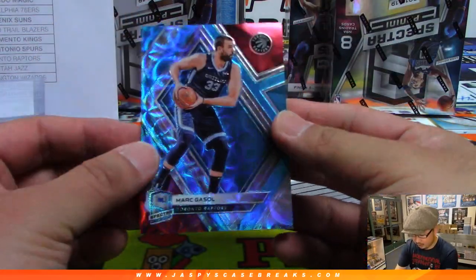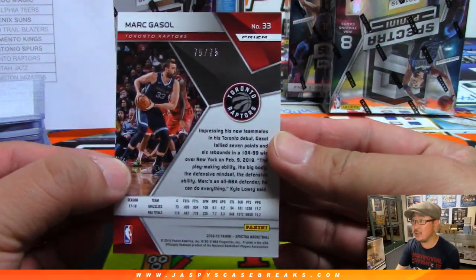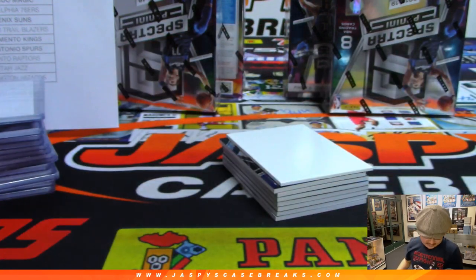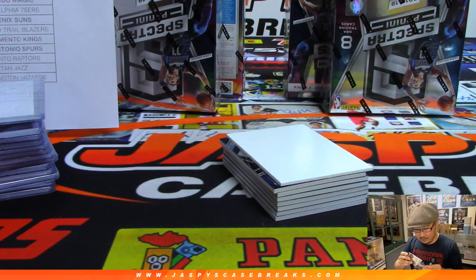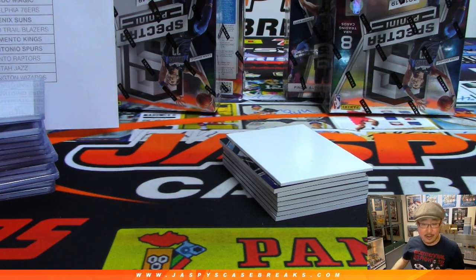There you go. There's Marc Gasol, Raptors edition. He had a nice day. 75 out of 75. And that goes to Arthur Hackett, who got the Raptors straight up. Marc Gasol — 17 points, five rebounds, seven assists, a steal, a couple blocks.